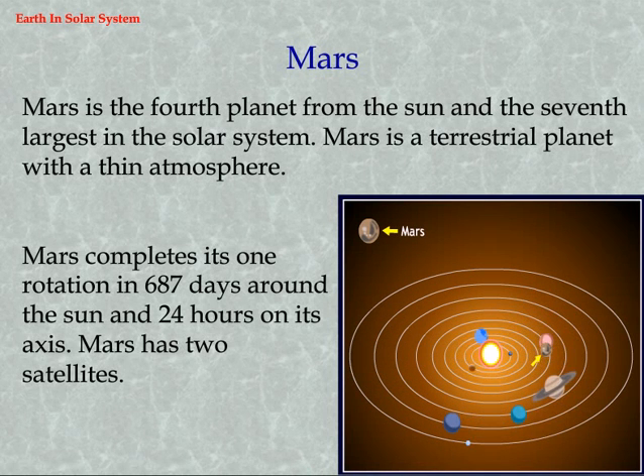Mars is the fourth planet from the sun and the seventh largest in the solar system. Mars is a terrestrial planet with a thin atmosphere. Mars completes one rotation in 687 days around the sun and 24 hours on its axis. Mars has two satellites.